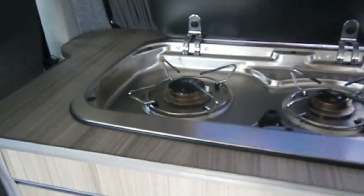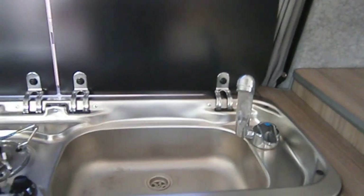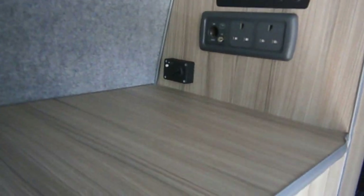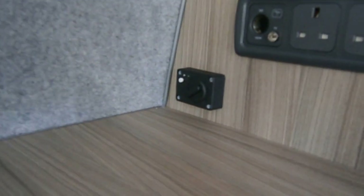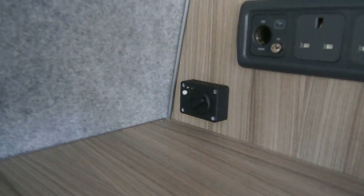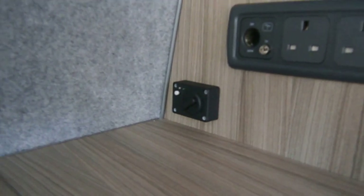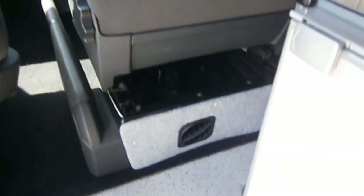Two ring burners, sink. Propex diesel hot water system which works purely on that little control there and it's situated under the seat. These are the same ones they tend to use in ambulances.